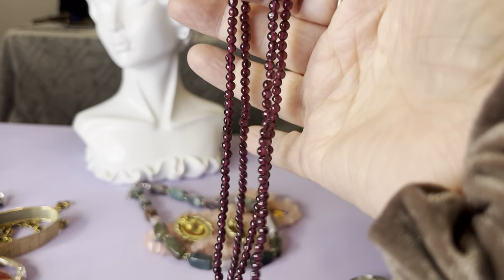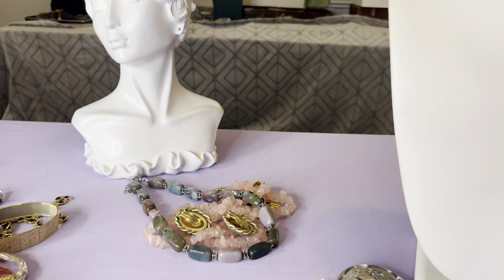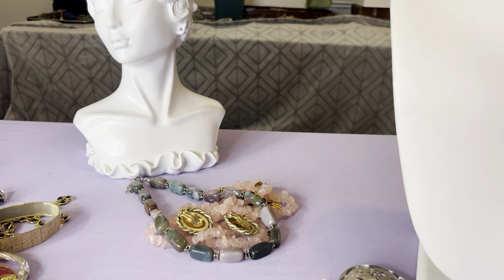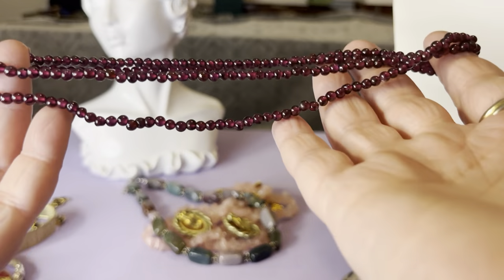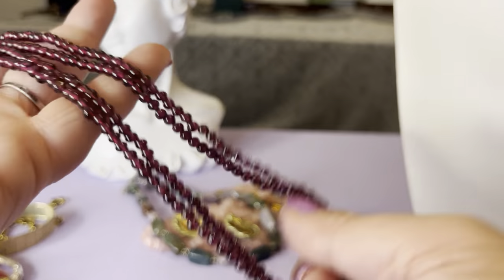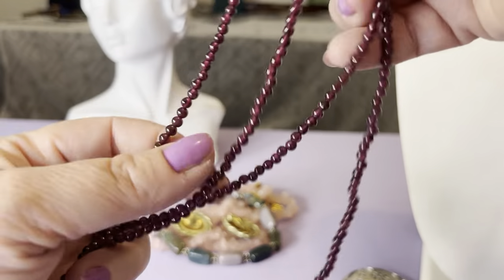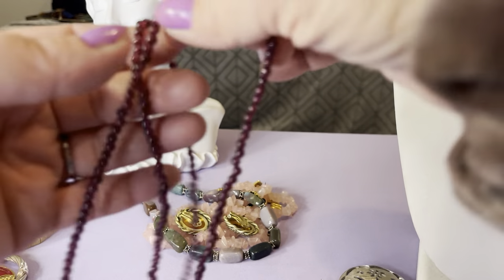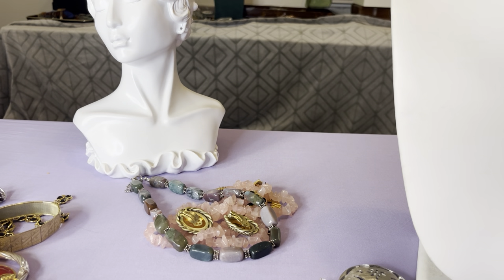Now the $10 items. Garnet strand — garnet beads. Long garnet bead strand. This is 34 inches. I sold the other garnet necklace rather quickly — that Art Deco black one sold within a snap of a finger. This is 34 inches, so this is $10. This is a garnet strand of beads. Nice garnet. $10.